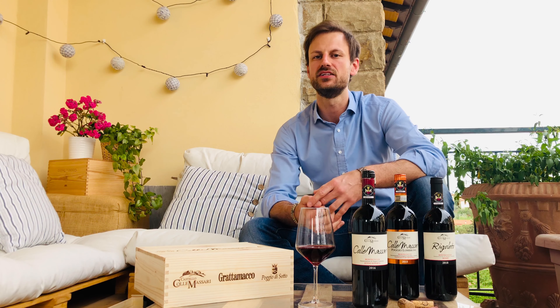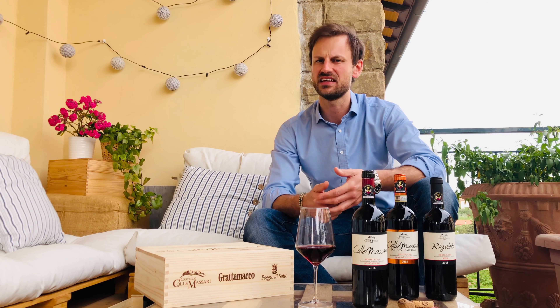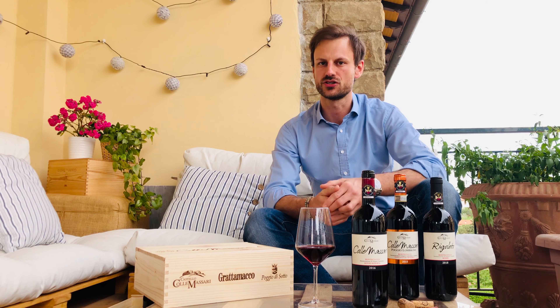A tradition continued today by the Tipa Bertarelli family, who came here in the middle of the 90s and found the perfect place to start their wine business. Colle Massari was established in 1999 with a total surface of 1200 hectares, 120 of which are vineyards.